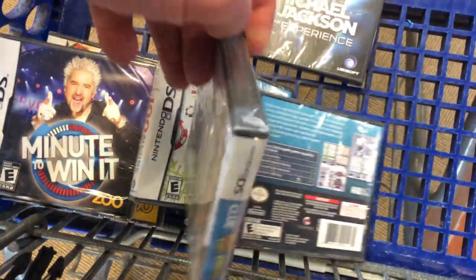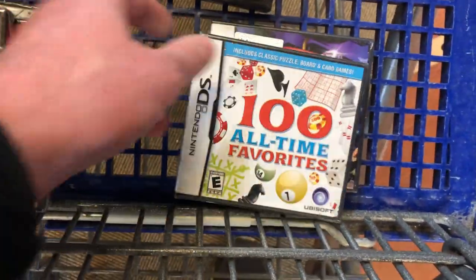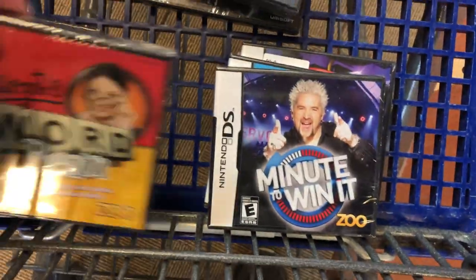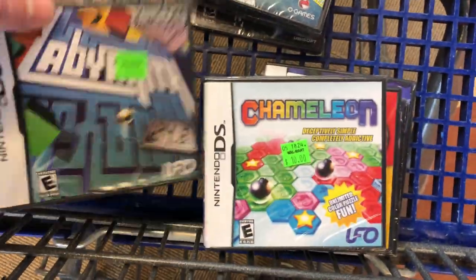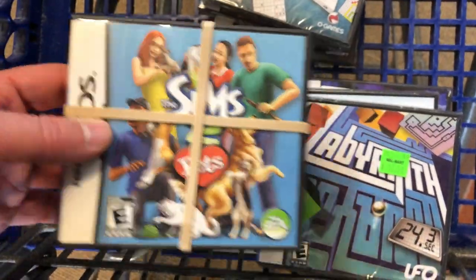I think these are the games I'm showing you right now that I'll sell individually, and everything else — like this Minute to Win It, Word Brain, Chameleon — those will all go in a lot with the used games as well. I'll just auction it off at 99 cents plus shipping and we'll see where it ends.